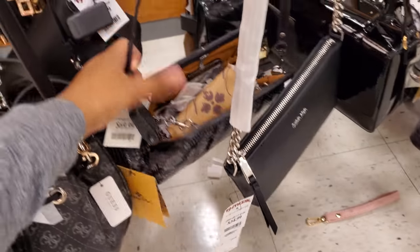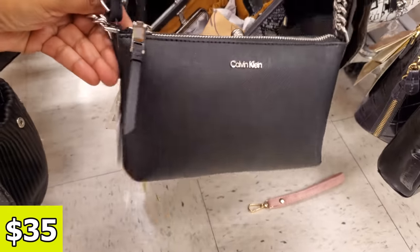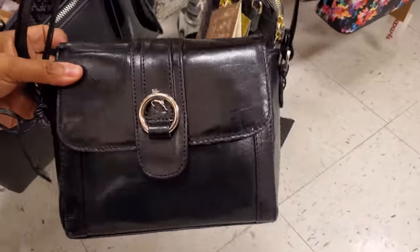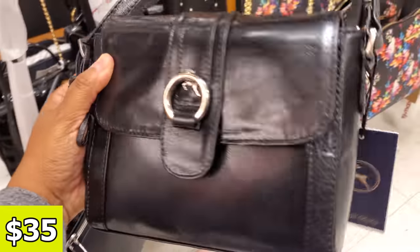Oh, here's Patricia Nash — $470. You do get the dust bag. Calvin Klein crossbody, $35, really simple, silver chain. I've seen this brand before. This one's $35.